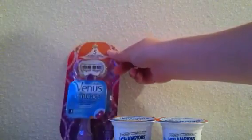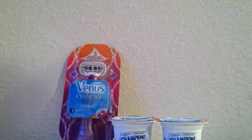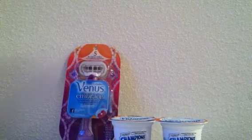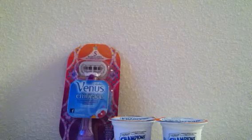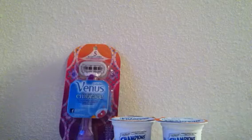We have the Venus Embrace Razor. It is $5.99 at my local Target, but prices can vary. In the Red Plum inserts from August 11th there was a coupon for $3 off one Venus Razor, and from the Red Plum inserts on July 28th there was a Target coupon for $3 off one Venus item, making it free or a one cent money maker.